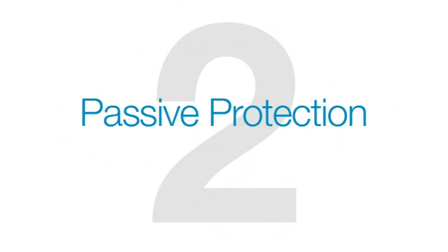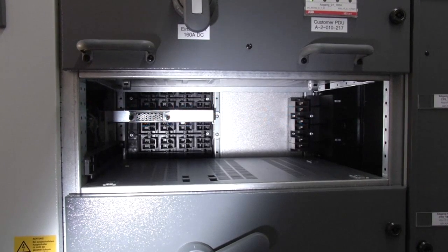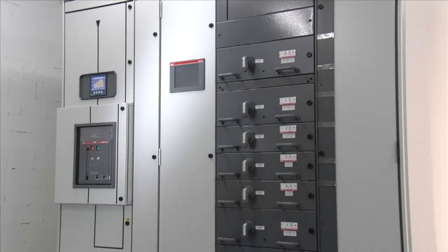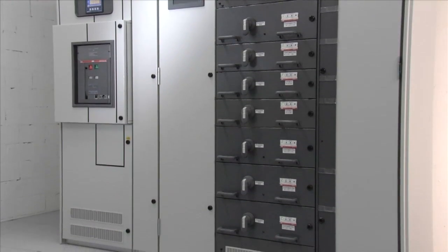The second level of protection is passive protection that limits the danger and damage when faults occur. Gas-tight seals between the bus bar and equipment compartment limit the force of the arc flash. Strengthened door latches, hinges, and lineup cabinets also help contain the arc flash force.